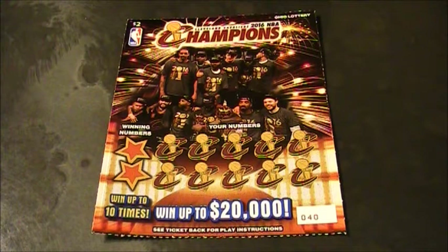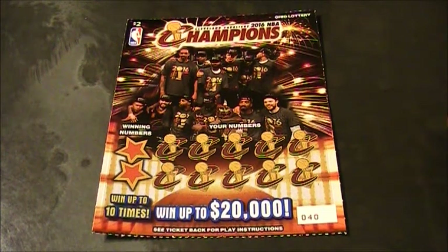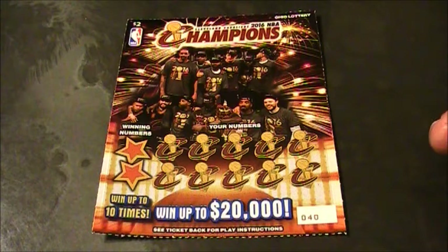Alrighty folks, welcome back to Digitonic One. We're back on the world famous Jupiter table with another Cleveland Cavaliers 2016 NBA Champions Ohio Lottery ticket. That was a mouthful.